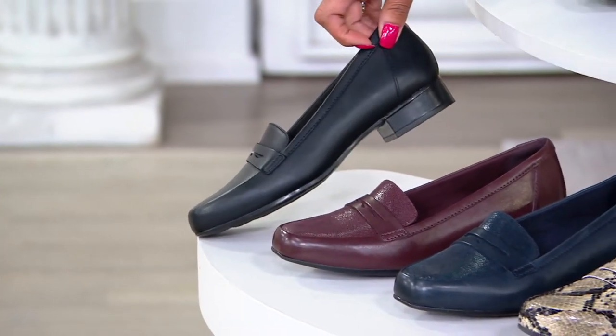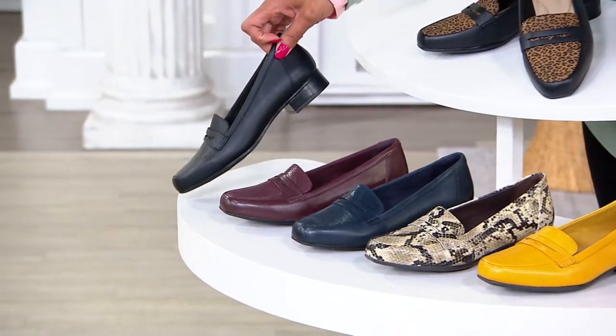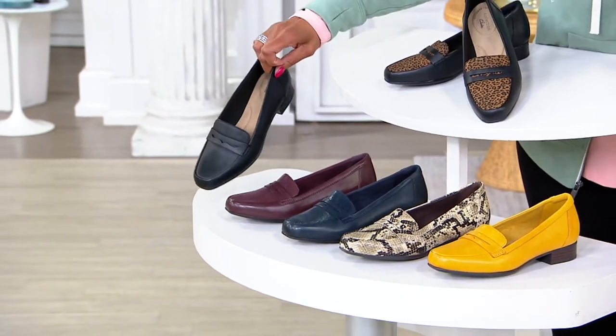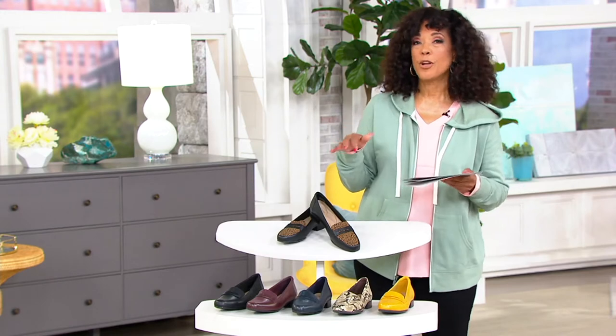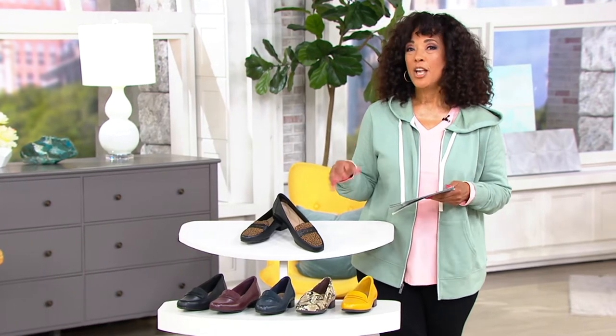We have fewer than 100 left in the black leather, and I know for a lot of you that will be your go-to classic work shoe or weekend shoe. There's a reason a loafer is timeless — it always has a place in our footwear wardrobe. This one from Clarks means you're not only getting that classic low-profile look, you're also getting lots of comfort.